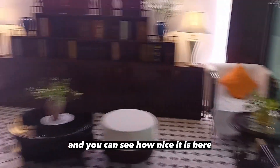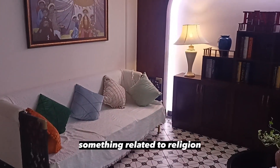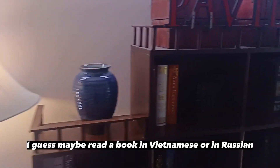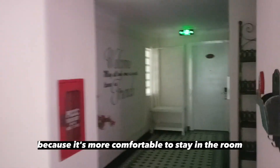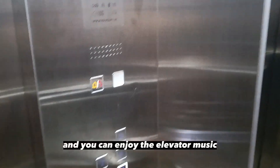So we enter the apartment building. There are apartments here and you can see how nice it is — it's more quiet and there are some things, I don't know what they are, something related to religion. It's very comfortable to sit here — maybe read a book in Vietnamese or in Russian. Not many people sit here because it's more comfortable to stay in the room. Maybe some people leave their shoes, but not today. So we're going to the fourth floor and you can enjoy the elevator music.